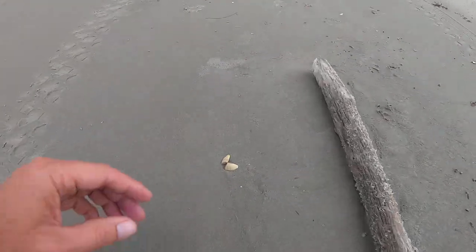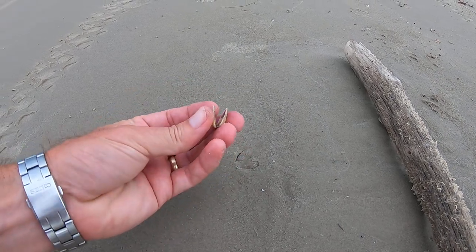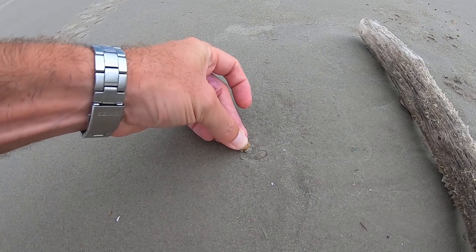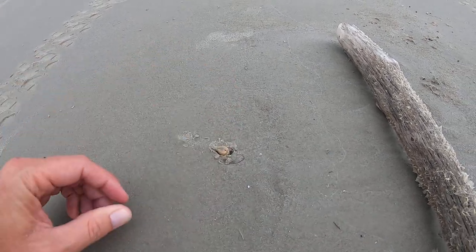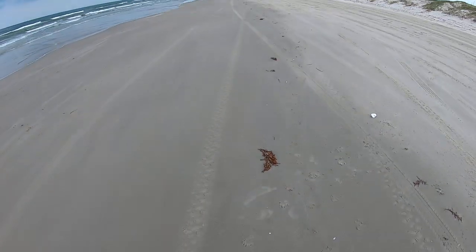We've talked about these before — y'all have seen a lot of these. These are the coquina, the Donax. There are thousands of them. You'll see thousands and thousands. They dig down into the sand when they're alive, and birds feed on them.